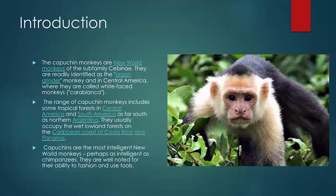As you can see, capuchin monkeys mainly live in tropical rainforests in Central America and South America, as far south as northern Argentina. They usually occupy the wet lowland forests on the Caribbean coast of Costa Rica and Panama.